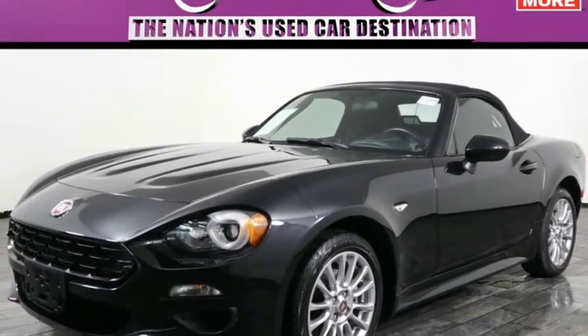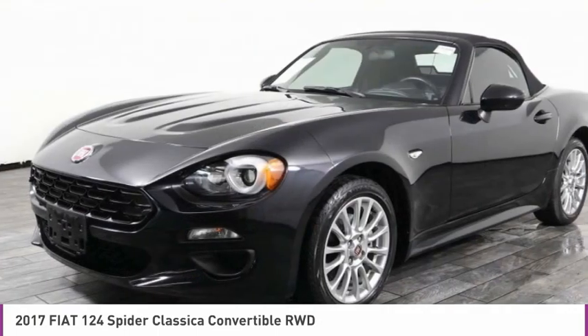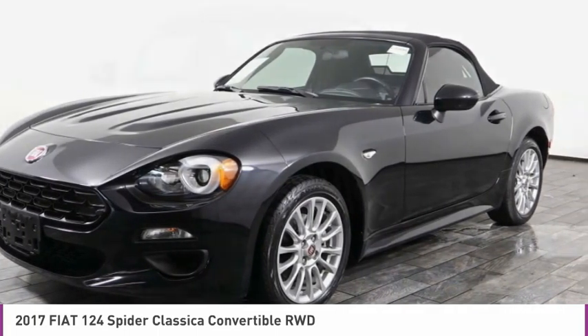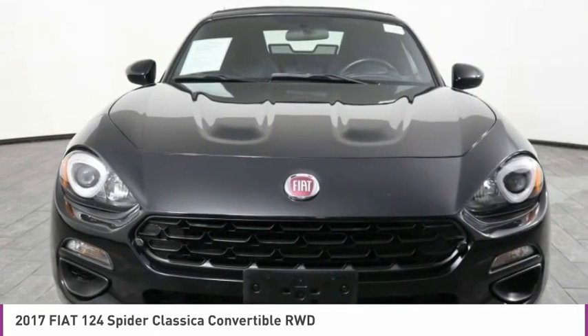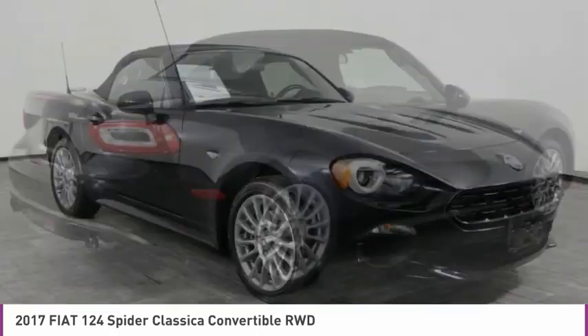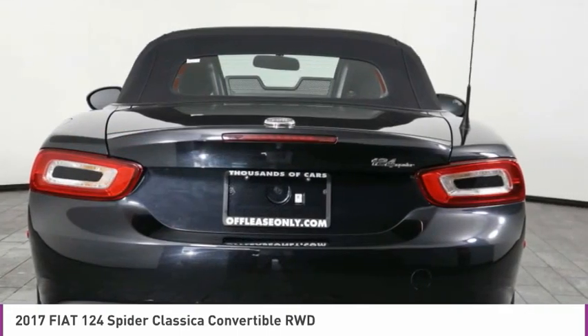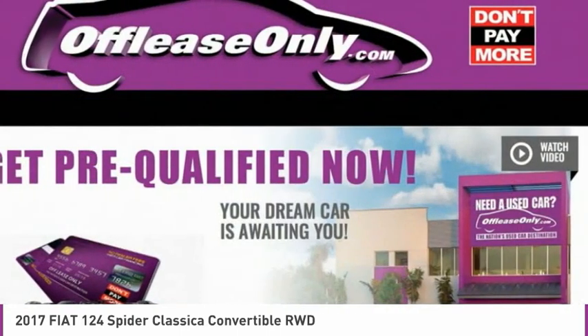Take a look at the 2017 Fiat 124 Spyder. The Fiat 124 Spyder exterior offers the classic roadster style design that is sure to turn heads. The advanced technology, turbo engine, and four-wheel independent suspension provide the overall experience, engine responsiveness, and ride you would hope for in a vehicle like this.